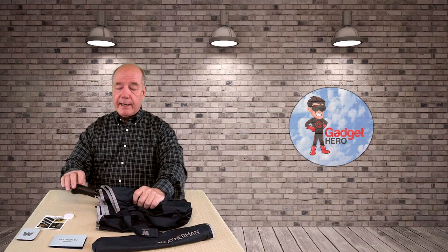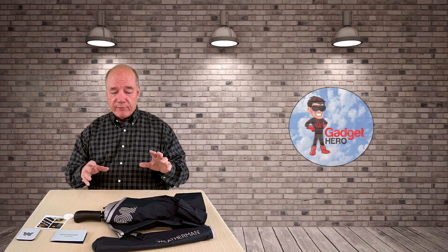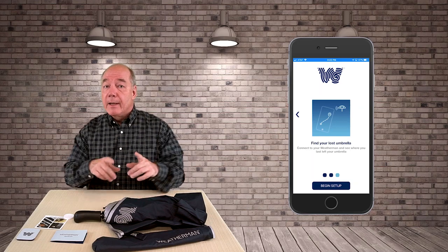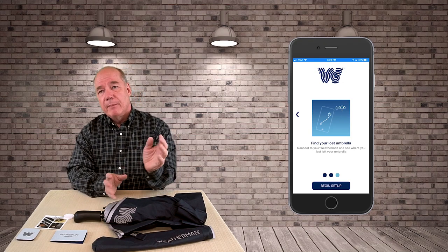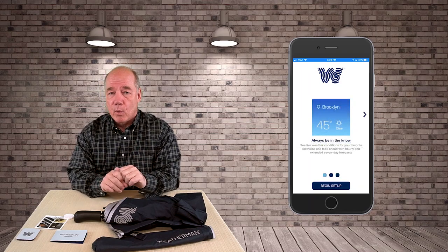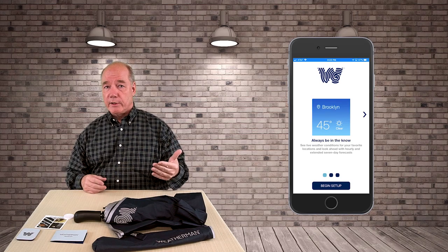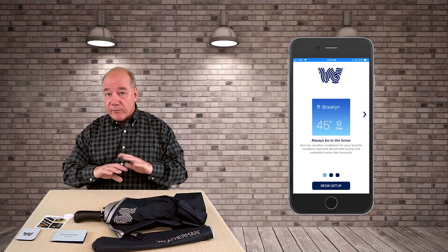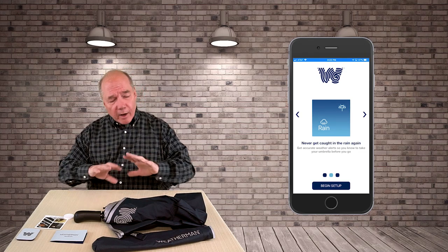It's got a quick-release button on the handle to pop it open — I can't open it inside, but I'll show you how it works outside. In addition to tracking where your umbrella is, there's an application called the Weatherman app. Load that on your phone and you'll get the alarm if you walk too far away, plus you can navigate back to your umbrella using Bluetooth. But what I love most is the app has hyperlocal weather — it knows exactly where you're sitting and predicts weather for a 24-hour period. It'll remind you in the morning to bring that umbrella with you. Unbelievably cool.